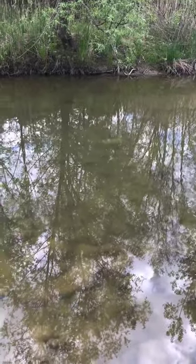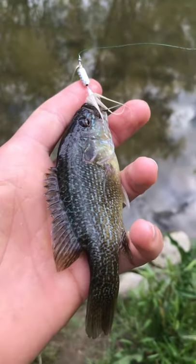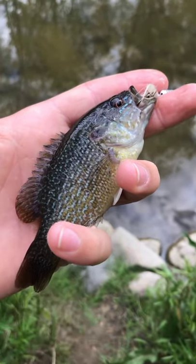See ya bud. I just switched up to a little rooster tail spinner and third cast with that I caught a little green sunfish on it. That's a cool little fish right there.